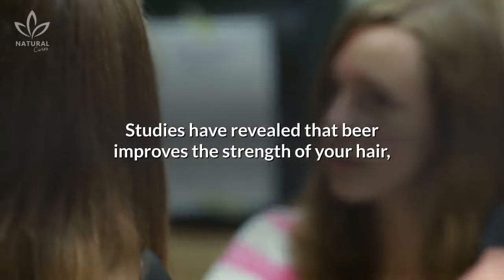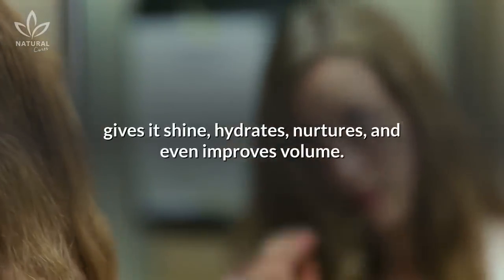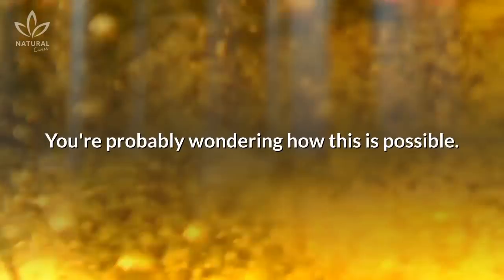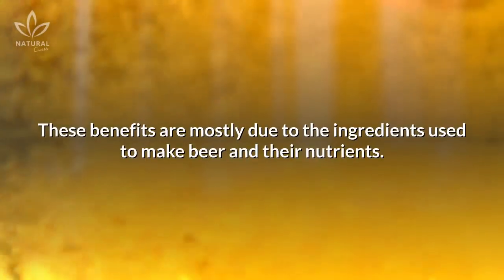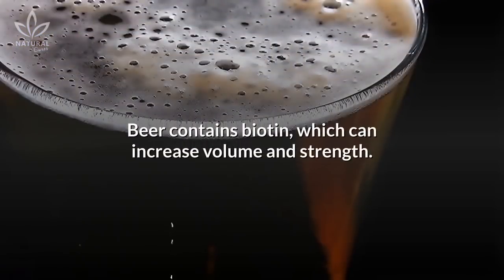Studies have revealed that beer improves the strength of your hair, gives it shine, hydrates, nurtures, and even improves volume. These benefits are mostly due to the ingredients used to make beer and their nutrients. Beer contains biotin, which can increase volume and strength.